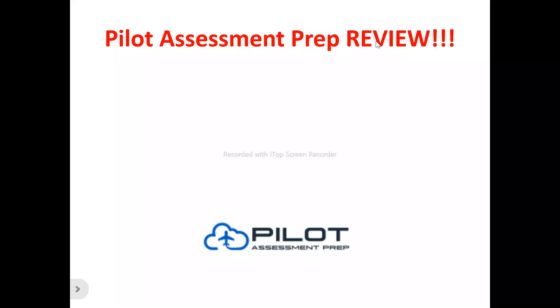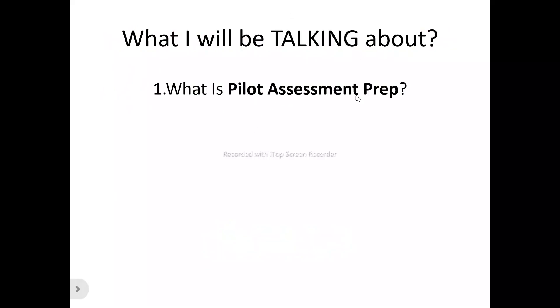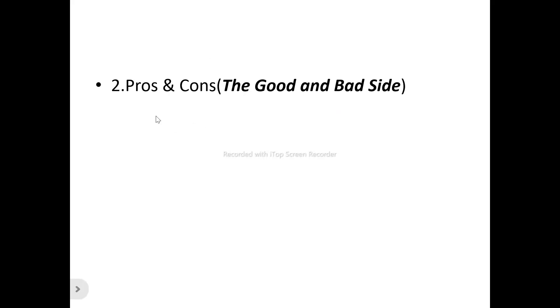Hi, welcome to this Pilot Assessment Prep review video. We're talking about absolutely everything about Pilot Assessment Prep — whether it's a platform you need to try out, a platform that will be of benefit to you, or a platform that is a waste of time and money. We'll be looking at what Pilot Assessment Prep is all about, its features, and its benefits.